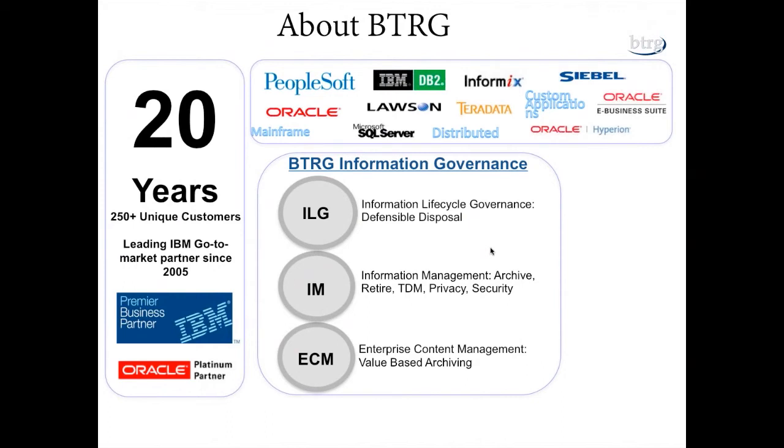As we wrap up our spring webinar series, BTRG has been around for over 20 years with 250 unique customers across every industry — healthcare, higher education, telecom, oil and gas, and more. We're a premier business partner with IBM and an Oracle platinum business partner. We handle information lifecycle governance — the big picture information management — which includes smaller projects: archiving, app retirement, test data management, privacy and security, and enterprise content management for unstructured data such as email archiving, file share, and SharePoint.